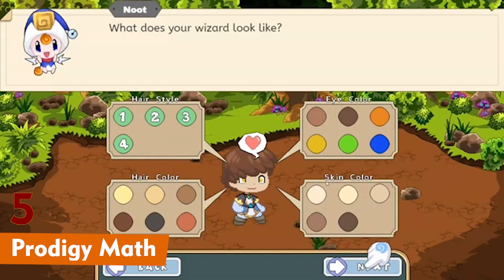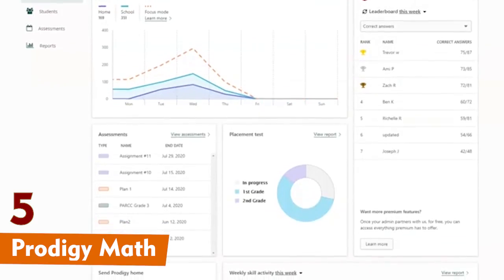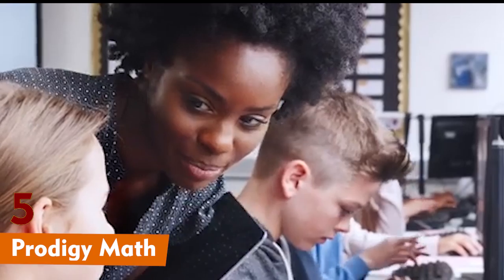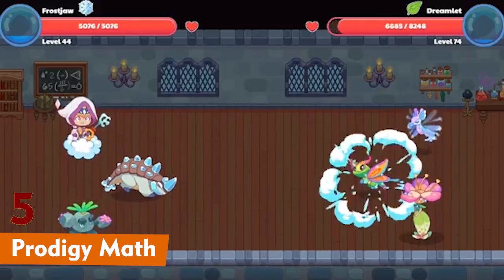Prodigy adapts to each child's level, so it's perfect for any age or ability. And guess what? It feels more like a game than homework.